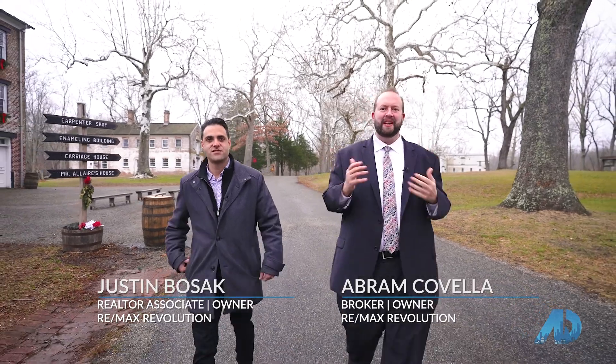Hey everyone, I'm Amit Covell and it's my business partner Justin Bozak, and we are excited to welcome you to our episode 10 of our American Dream Show with Remax Revolution. Today, we are going to give you a tour of Aria's latest project in Wall Township, Rolling Hills Estates.